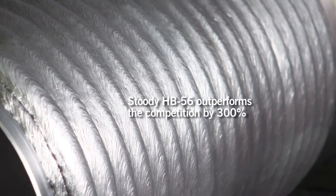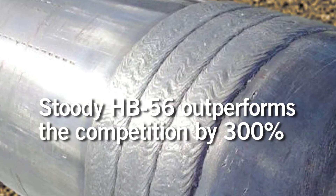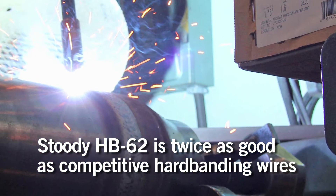Field test data indicates that Studi HB56 outperforms the competition by a factor of 300% in comparative wear tests. Studi HB62 hard banding products have been shown to be twice as good as the nearest competitive product.